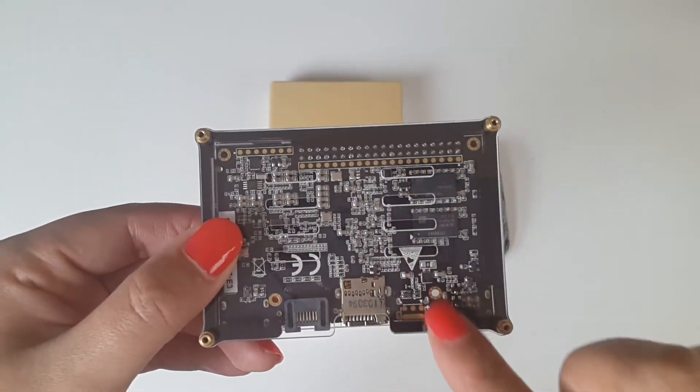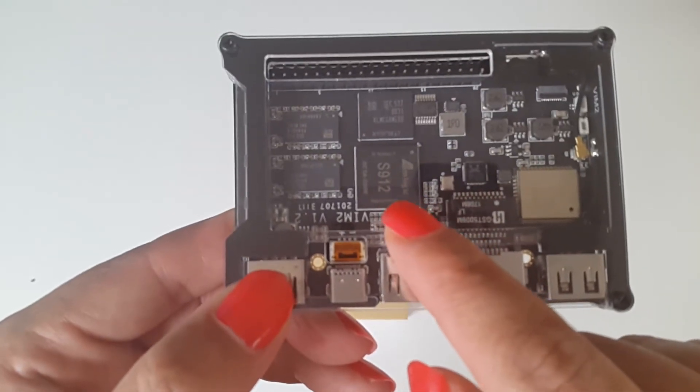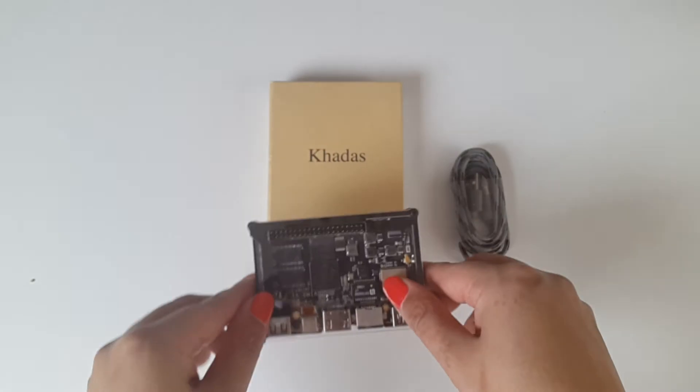At the bottom there are ventilation strips to keep the box cool. Here's the S912 chip — lots of little chips and boards in there. And this here is the 40-pin 2.54 millimeter header, which is for DIY guys who may want to expand this box and play around with it.